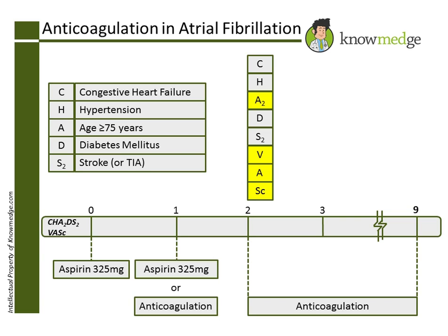A revised extension of CHADS-2, called the CHADS-2-VASc score, has been developed and has shown incremental improvement in the classification of a patient's risk. The numeric thresholds for therapies are the same for CHADS-2-VASc as for CHADS-2, but the total possible score is 9.